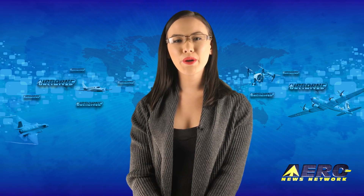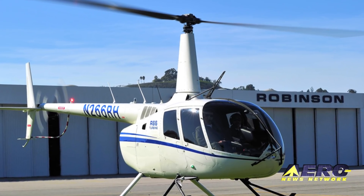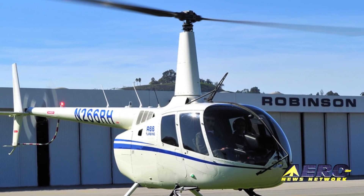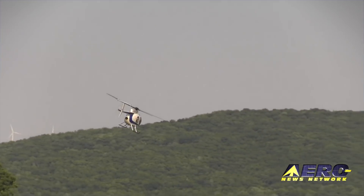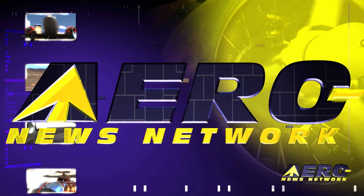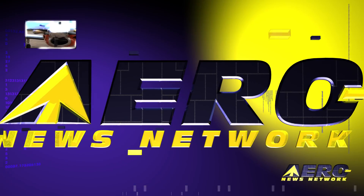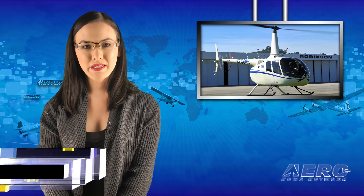Coming up on today's episode of Airborne Unlimited: Robinson adds wire strike protection for R-66 helicopters, an elk dies after a collision with a low-flying helicopter, and GAMA and NATA respond to President Trump's 2019 budget proposal. Hello, I'm Laura Hudson. It's February 16th and this is Airborne Unlimited.